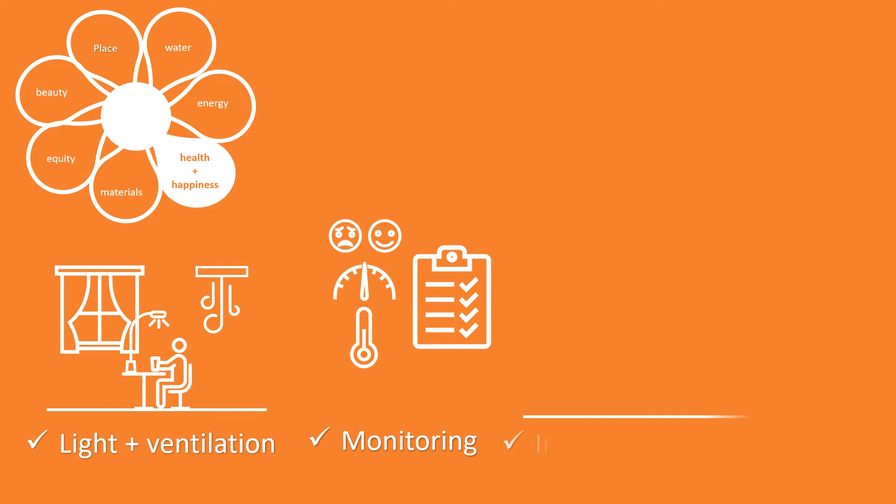monitoring it, and maintaining a good indoor-outdoor connection.